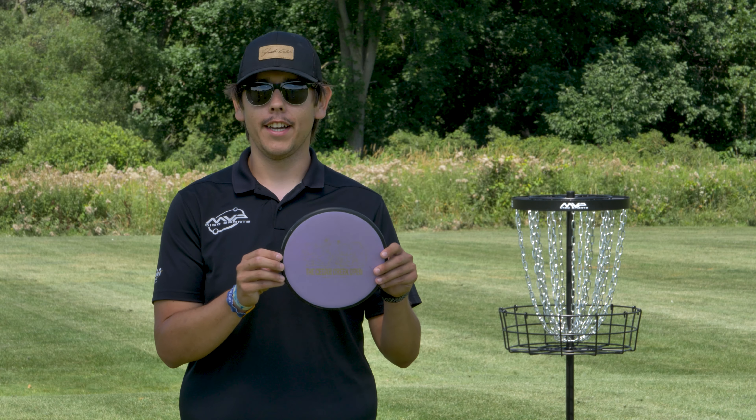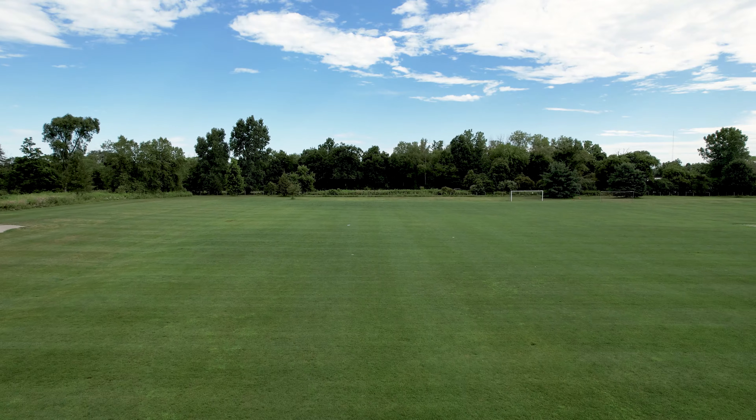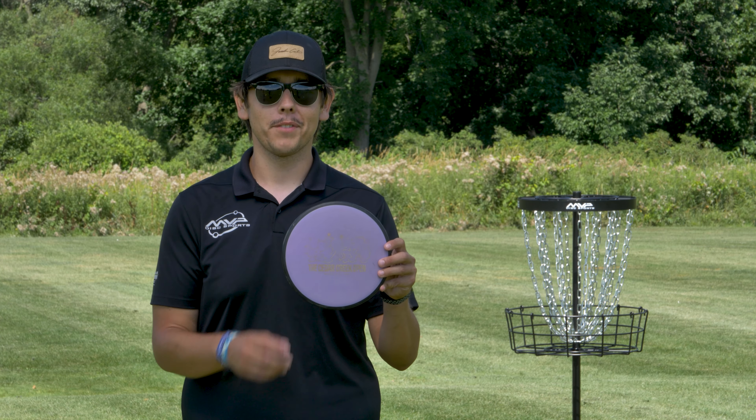And my neutral mid-range is the neutron reactor. When I need a shot to go straight that can handle some torque and power, this is the one I'm gonna go to. Huge shout out to the Cedar Creek Open — I sponsor a few holes out there and I don't get to play as much as I'd like, but still gotta rock them in my bag when I'm on the road.